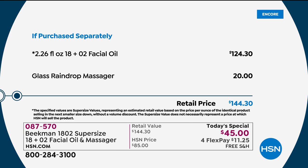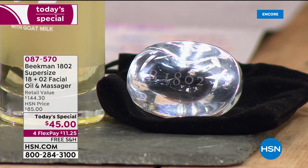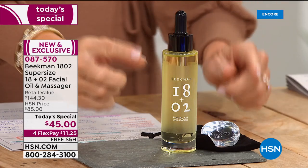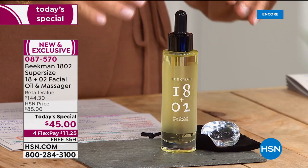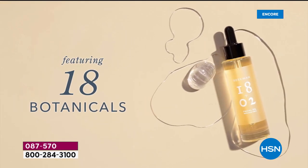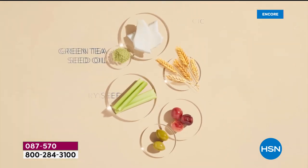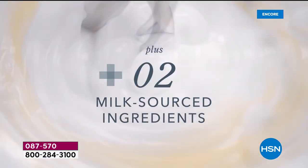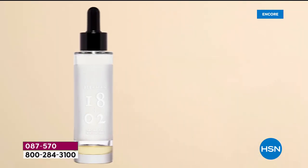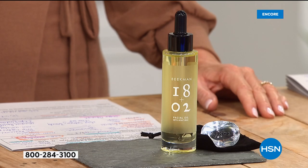This one-ounce bottle sells for $55 by itself. Today, for $10 less, you're getting over 2.26 ounces. We're also including, for the very first time, the beautiful glass raindrop massager that you can put in the refrigerator — it helps you apply your oil beautifully to your face, neck, and décolleté. There's a gorgeous story behind this glass. If you're looking for a true skin game-changer, this has 20 unique ingredients and it's available for today only.